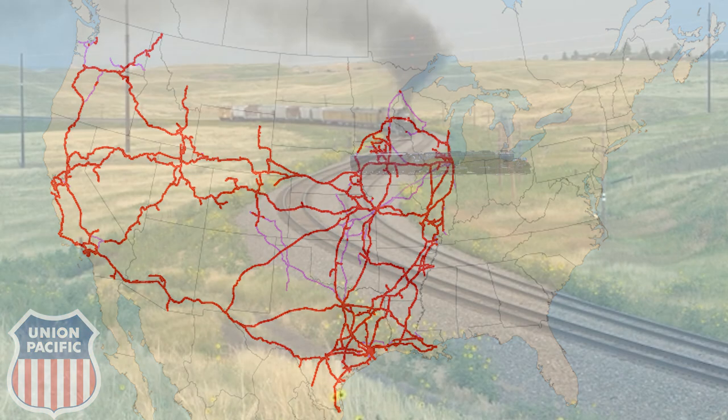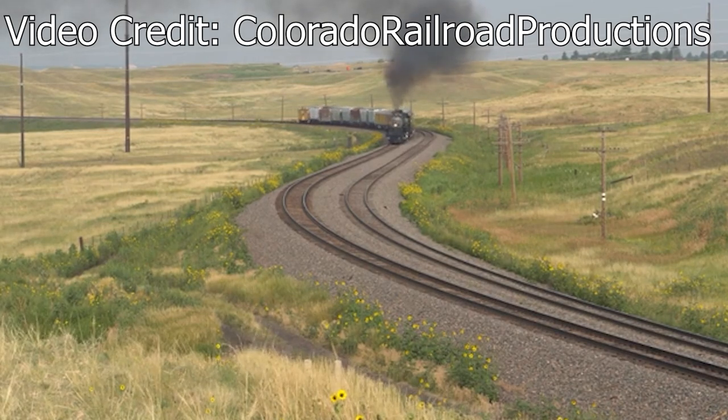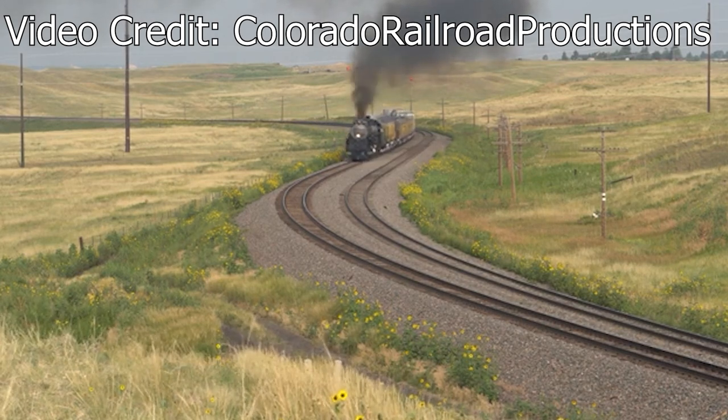Further plans for a tour to New Orleans were canceled due to the coronavirus in 2020. However, in 2021 those tours would resume again, and at the time of narrating this, the 4014 is on its way to New Orleans, Louisiana.